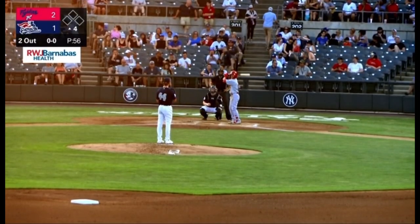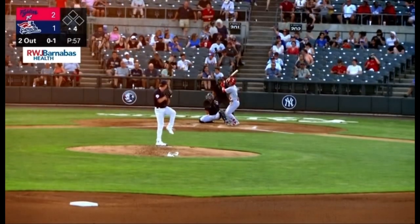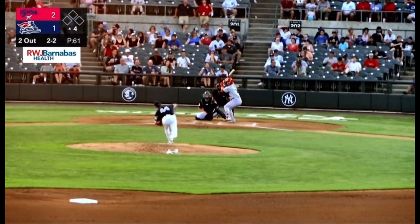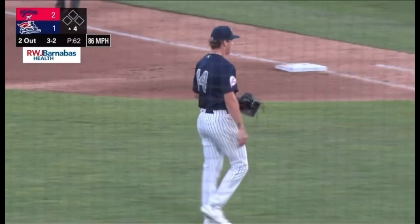That puts in perspective the fact that Martin was able to get a piece of one off of Hampton. First pitch, swing and a miss on the fastball. Fastball low. 2-1, check swing on the breaking ball. 2-2, slider got south. 3-2, swing and a miss on the slider — Martin goes down swinging.